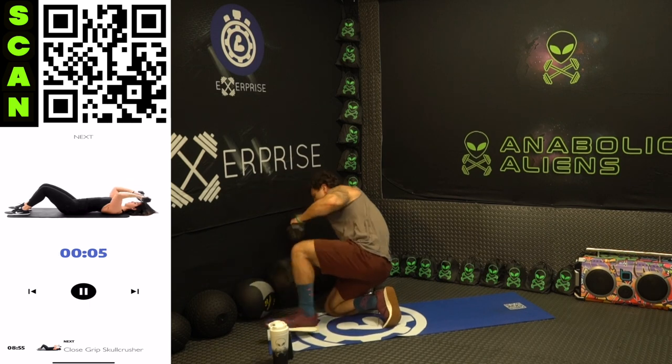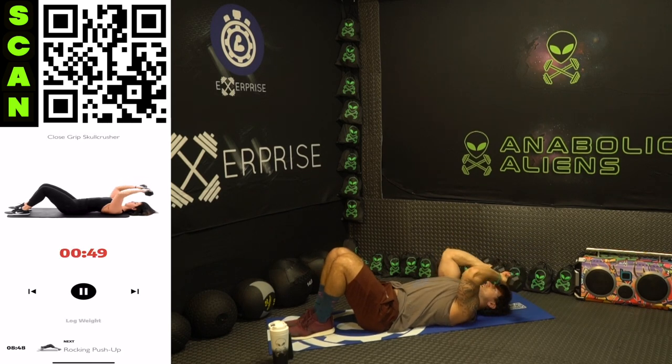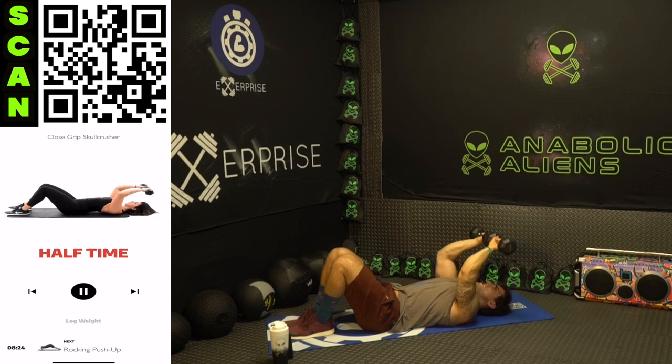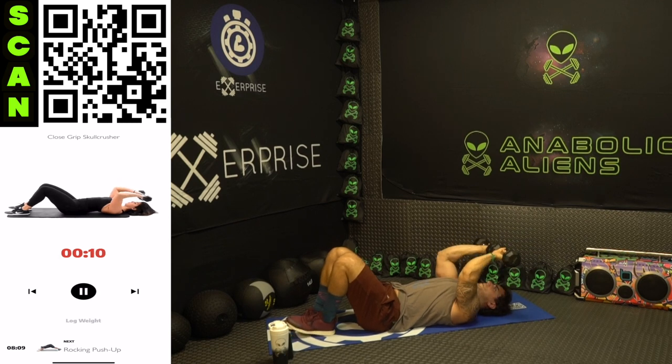We're going to the close grip skull crusher. Palms are forward, dumbbells are together. Three, two, one — coming down, tap the forehead very lightly, and all the way back up. Flex those triceps hard at the top. Control it down. Palms are forward the whole time — tight range of motion. Half time. Let's go aliens, keep pushing. Squeeze those triceps, keep those elbows tight and still, explode up flexing those triceps. Three, two, one — rest.